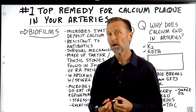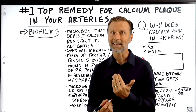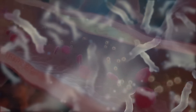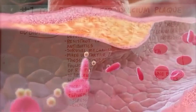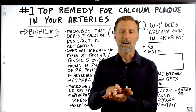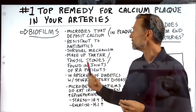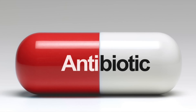The same thing happens in your body with tartar on your teeth. That tartar plaque is biofilms. These microbes work together for survival and release calcium to protect themselves, which also allows them to go under the radar of our immune system — making it hard for our immune system to find and attack them. Biofilms are resistant to antibiotics; in fact, they become stronger when you take antibiotics.